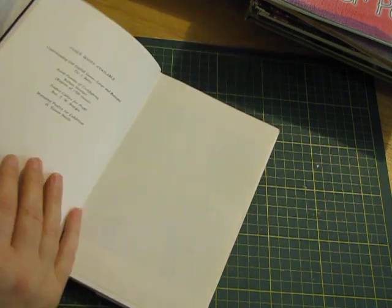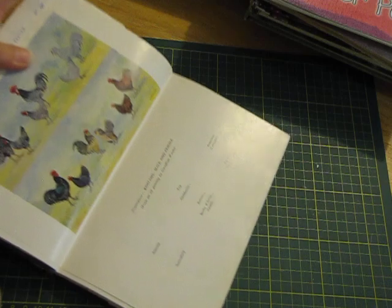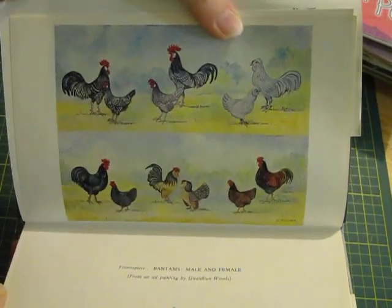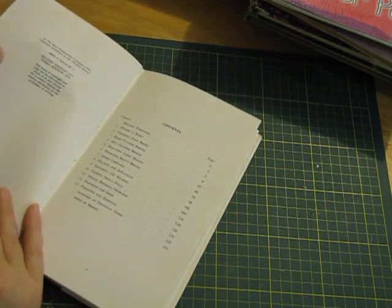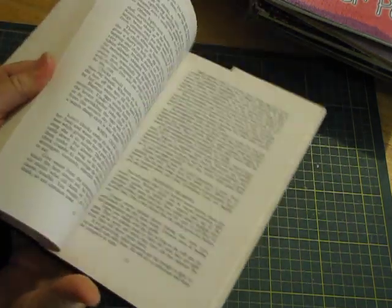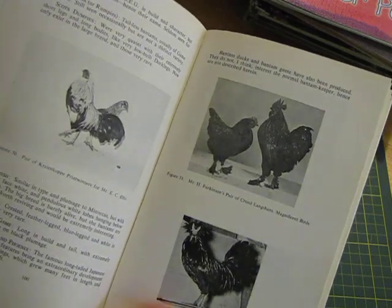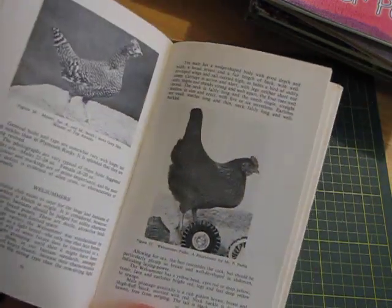Bantams and Miniature Fowl — this one was heading for the recycling and then I thought I do know some people who seem to like chooks, so I grabbed it. Oh, that one's not black and white — look at that, that's gorgeous! Glad I grabbed it now — I didn't know that was in there. Maybe there's some more coloured plates. It's 1976, but it has lots of black and whites of your chooks, so good for a farmyard journal.